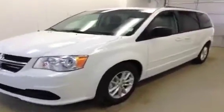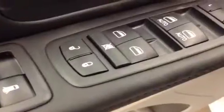Stock number A4270, 2014 Dodge Grand Caravan SXT. Exterior color is bright white. For your options you get power locks, power windows, power mirrors, and a power driver seat with lumbar support.